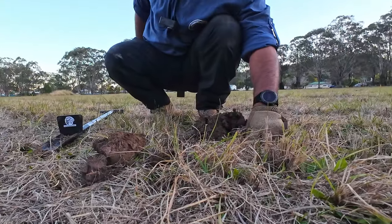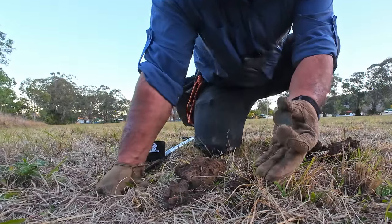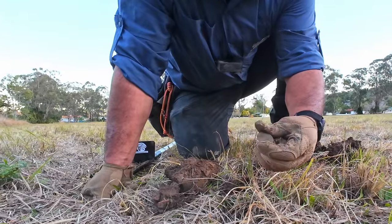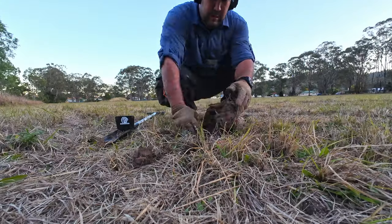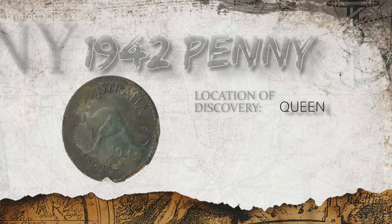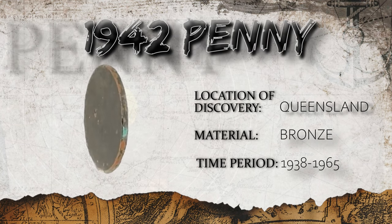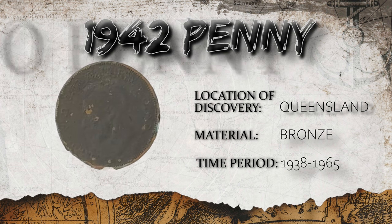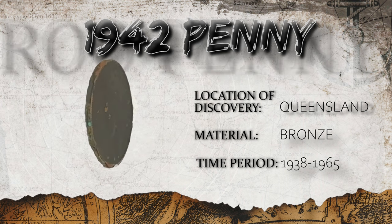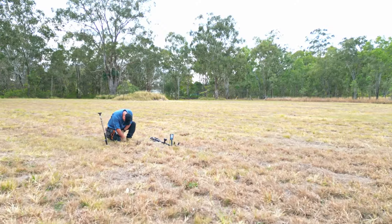Oh hey - oldie! Looks like a 1942 Roo Penny. I'll take it. The Roo Penny design first came into circulation in 1938, and over 12 million of these babies were minted. With it being pretty common and virtually worthless in this condition, I'd better keep searching for something more valuable. Every target tells you a story, and these next few discoveries tell me that hard work was being done in this area on a consistent basis. So let's keep digging.